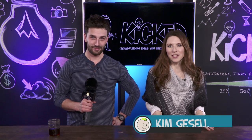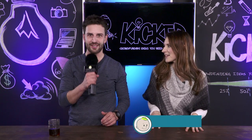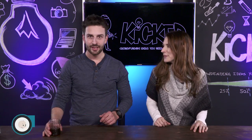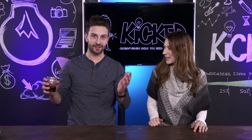Hi everybody and welcome to this week's edition of Kicked. I'm Kim, this is Dan. I'm Dan. That's not on. No, I always wanted to use this on the show. So is it seriously not on? No, it's not on. Why do you think you're wearing a microphone? I didn't even see them put this on me when I got in. I just asked for my coffee and all of a sudden I'm on set.